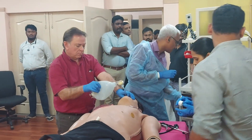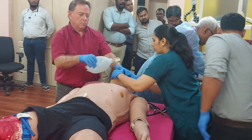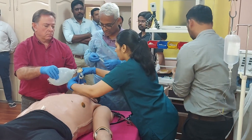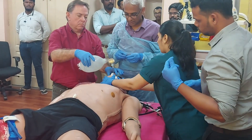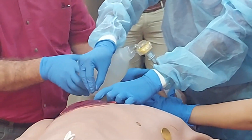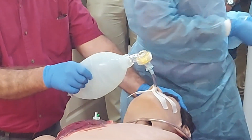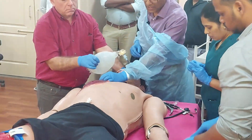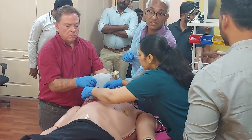I need a 14-gauge needle please. This is 14-gauge — taking it out. I'm going to put it in the second intercostal space in the mid-clavicular line. A lot of air came out — so that was tension pneumothorax. Now please put a little bit of tape over this so it's fixed, and get ready for a chest drain.